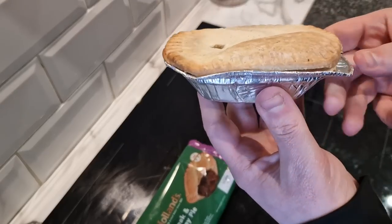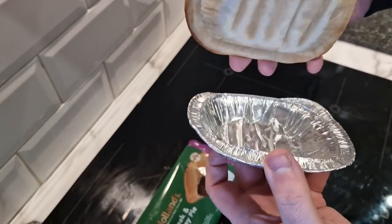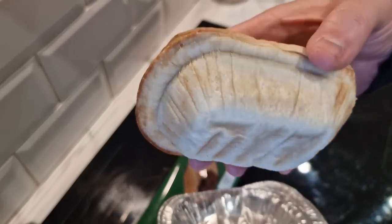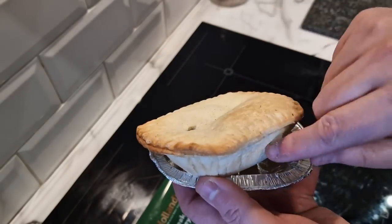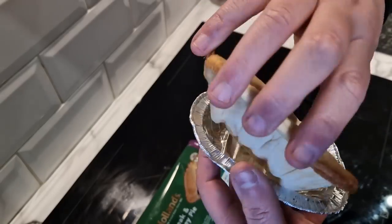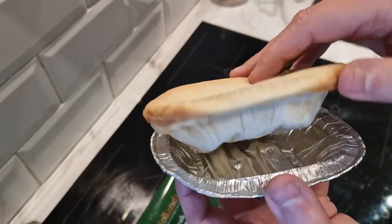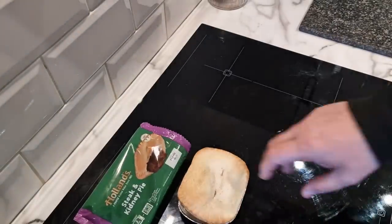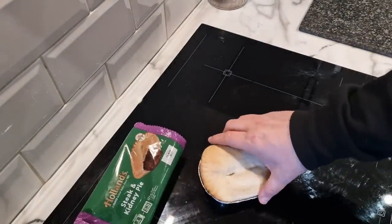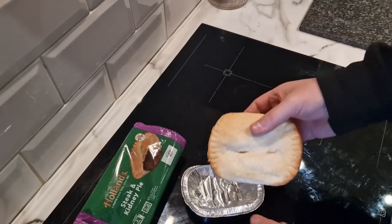Oh there you go. It reminds me of a chip shop pie — a proper pie. Nothing fancy about this: no parsley on the top, no different types of pastry on the top or bottom, it's all the same style all the way around. It's a proper old-fashioned British pie — steak and kidney. I'm going to get this on a tray; you don't put it in the microwave on the foil tray of course. I'll get it on a plate and put it in the microwave for two minutes.